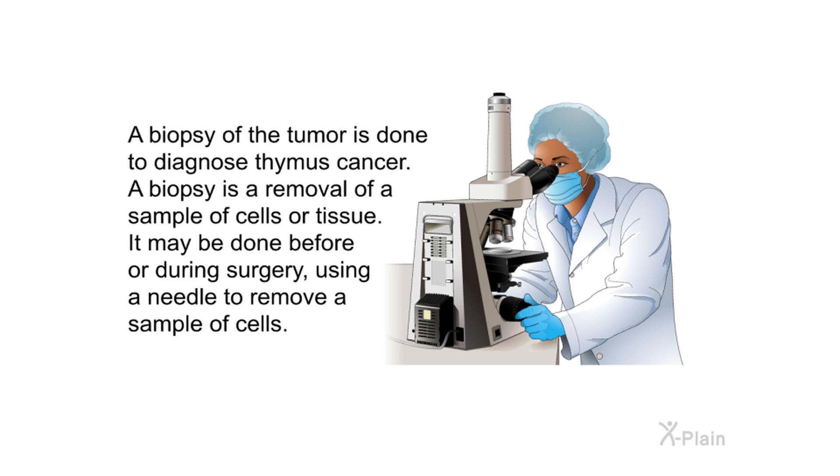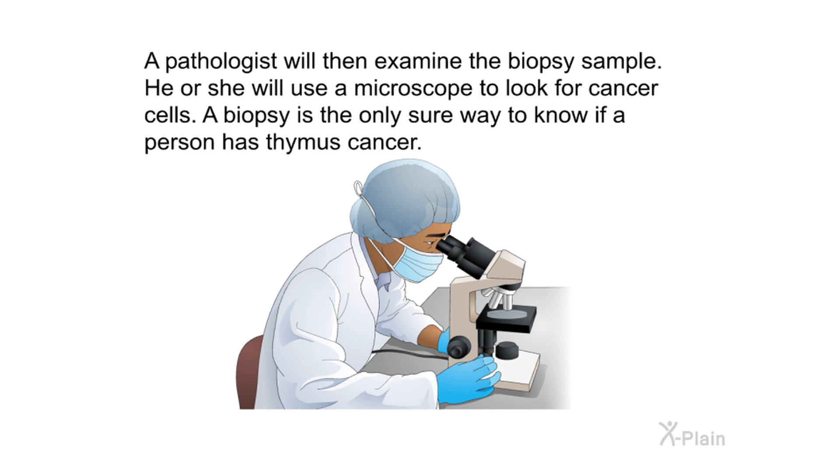A biopsy of the tumor is done to diagnose thymus cancer. A biopsy is the removal of a sample of cells or tissue; it may be done before or during surgery, using a needle to remove a sample of cells. A pathologist will then examine the biopsy sample under a microscope to look for cancer cells. A biopsy is the only sure way to know if a person has thymus cancer.